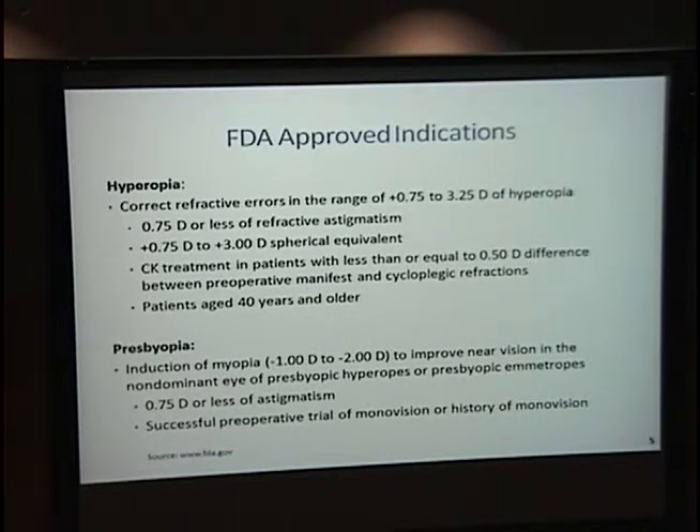The FDA-approved indications are low to moderate hyperopes, 0.75 to 3.25 diopters of hyperopia, with 0.75 diopters or less of refractive astigmatism. This was the initial approval, and then supplemental approval was gained for presbyopia to induce monovision correction, usually about 1.5 diopters of near vision.